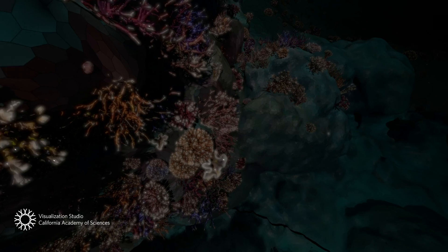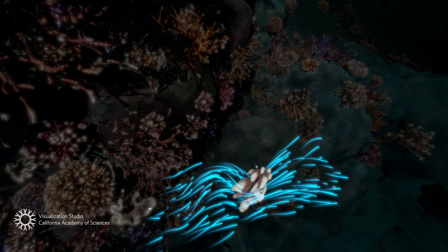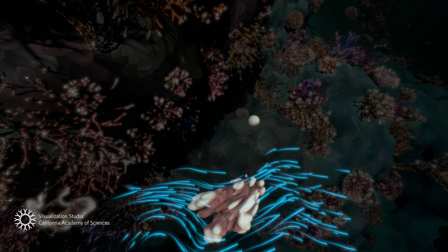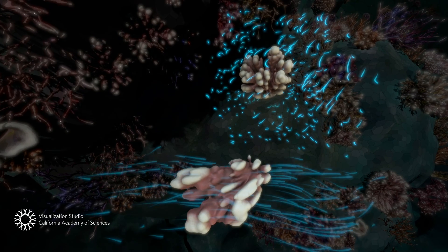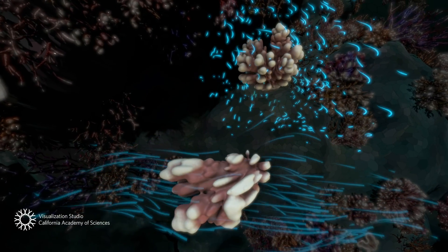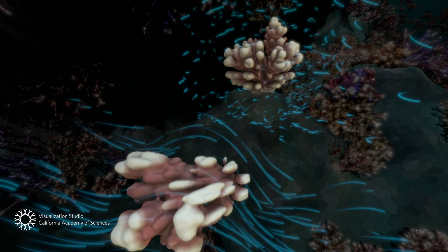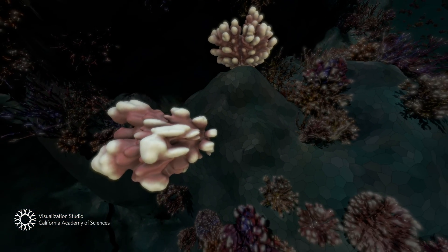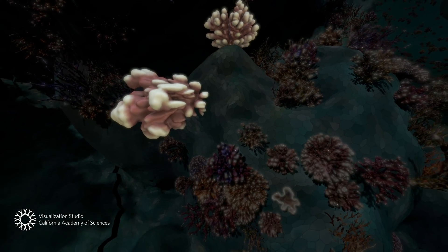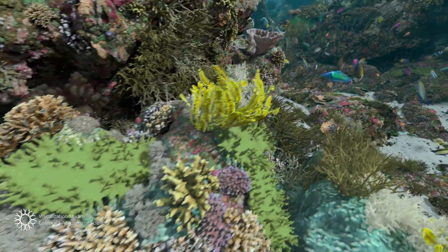Ocean currents and other factors can change the coral's shape. The same species can look quite different depending on something as simple as how fast the surrounding water is moving. We call this attribute plasticity. Corals' flexible response to their environment helps them adapt to a changing world.